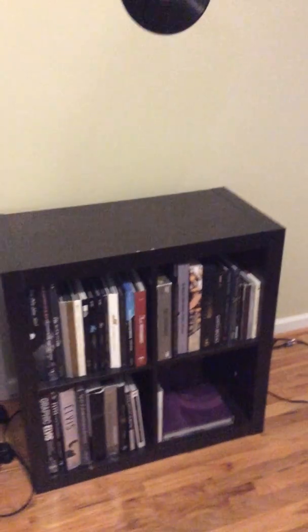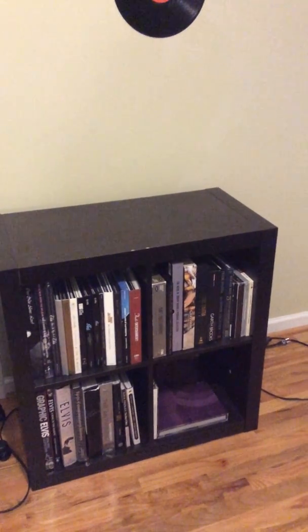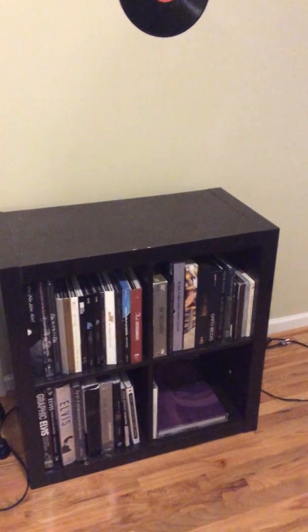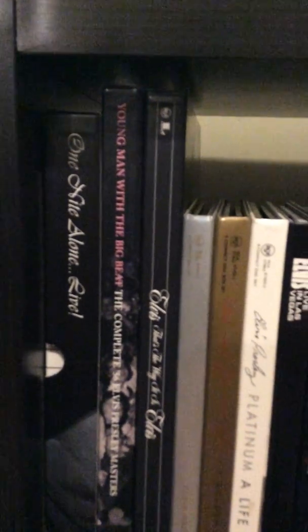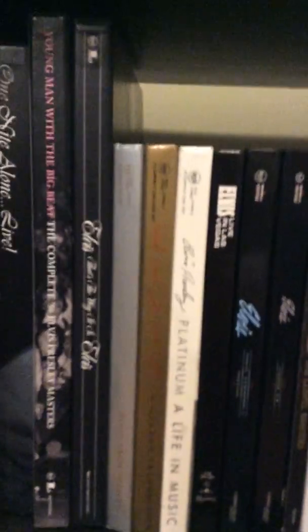If I step back you're going to see this cubicle thing on the floor — shelving. This holds all my box sets and some music-related books. I can show you some of the titles I got, some of my favorite artists. Right here are box sets — there's Prince, you can see Elvis, these are all Elvis box sets.